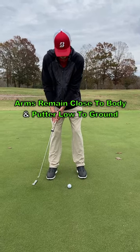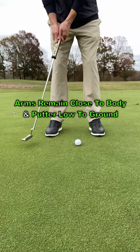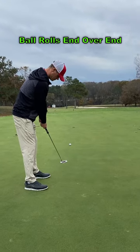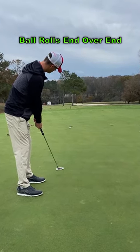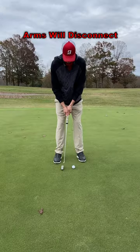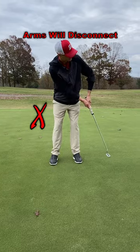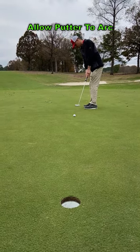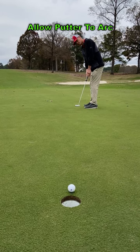If your underarms stay close to your body and your putter head stays relatively low to the ground through your stroke, this naturally curving path will roll the ball end over end towards the hole. If you incorrectly try to swing your putter straight back and straight through, your arms will tend to disconnect from your body. You should strive to allow the putter to move naturally with arc instead of forcing it straight back and straight through.